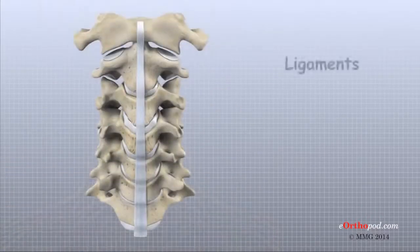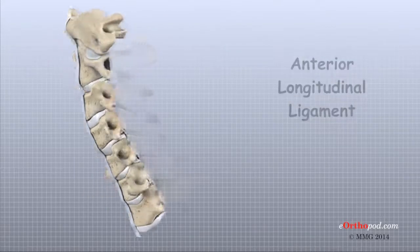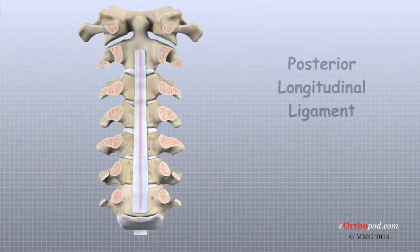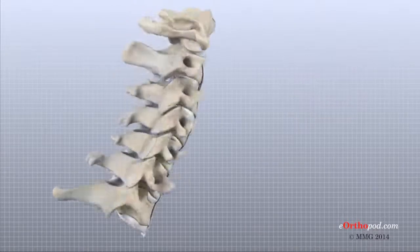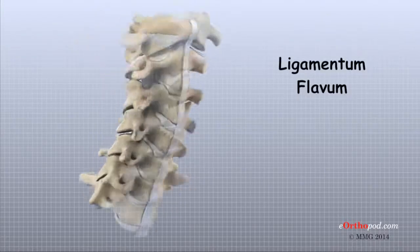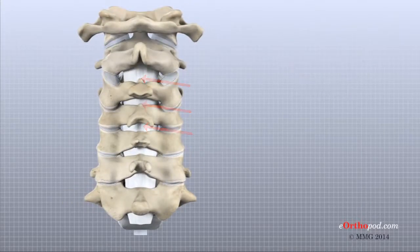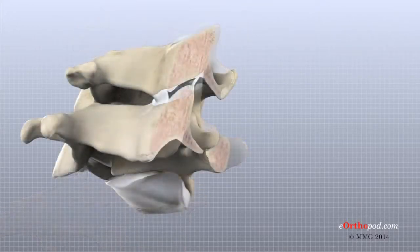Ligaments are strong connective tissues that attach bones to other bones. Several long ligaments connect on the front and back sections of the vertebrae. The anterior longitudinal ligament runs lengthwise down the front of the vertebral bodies. The posterior longitudinal ligament attaches on the back of the vertebral bodies. The ligamentum flavum is a long elastic band that connects to the front surface of each of the lamina bones. Each set of facet joints is also surrounded by a joint capsule made up of ligaments.